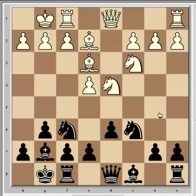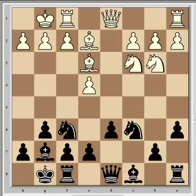Carlsen played Nc6, creating pressure on the d4 knight in conjunction with the latent pressure from the bishop on g7. Svidler was compelled to deal with this pressure right away, answering with Nb3. We are still well within theory at this point. Next came a6 from Carlsen, preventing white from using b5 for his pieces and also preparing queenside expansion with b5.